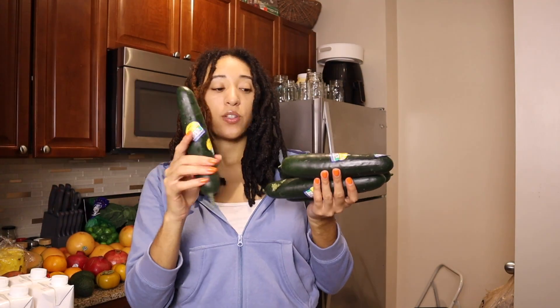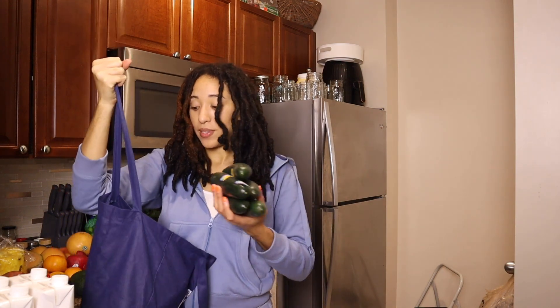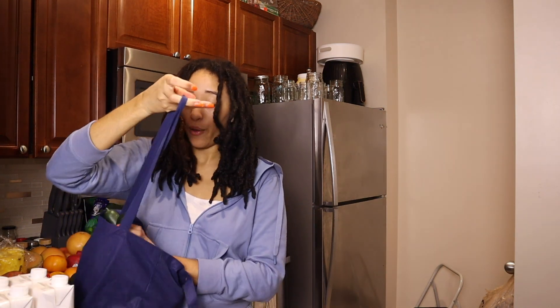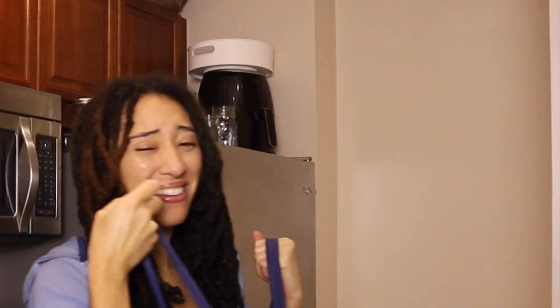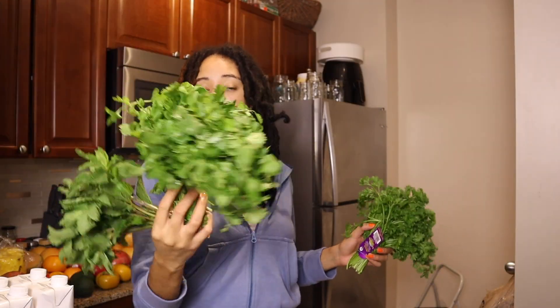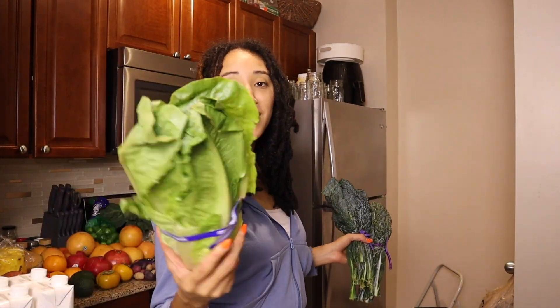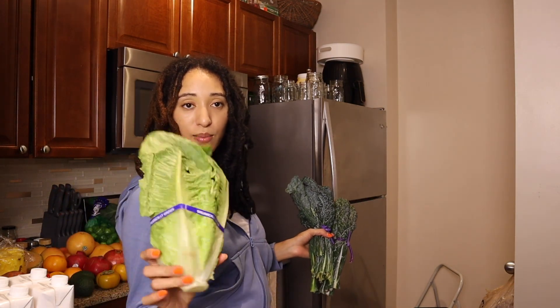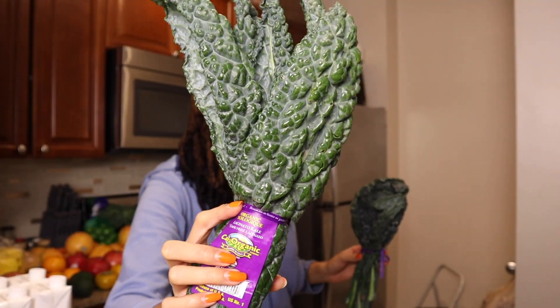I got a whole bunch of organic cucumbers. We also have some mint, cilantro, my favorite parsley, and some romaine lettuce. I don't know what I'm gonna do with this yet — maybe make some type of lettuce boats. And this is dinosaur kale, look at how cool this one looks! We've got green onions, and this is gai lan — that's Chinese broccoli.